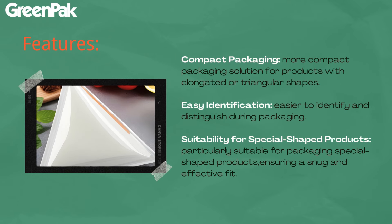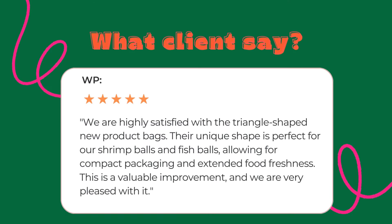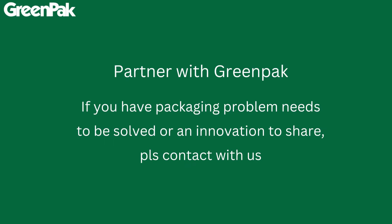This triangle vacuum bag is easier to identify and to seal during packaging. Our first batch customers are highly satisfied with such new products. If you have any innovation to share, please contact us.